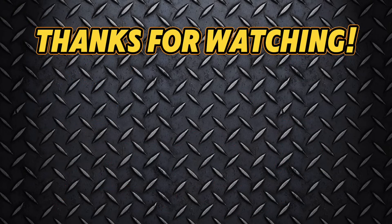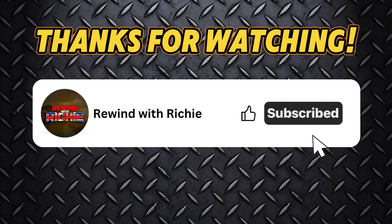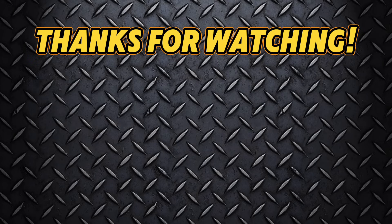Thanks for tuning in. If this battle of the diesel engines got your gears turning, give us a like, hit subscribe, and let us know in the comments — are you Team Perkins, Team Cummins, or flying the Gardner flag?